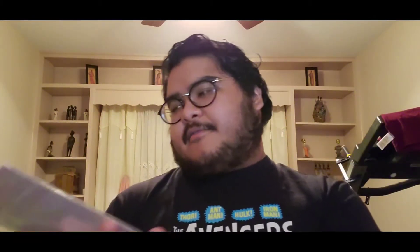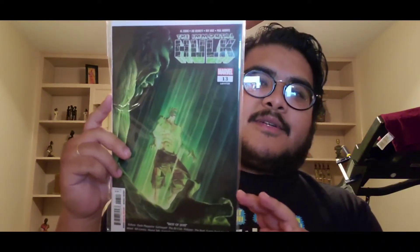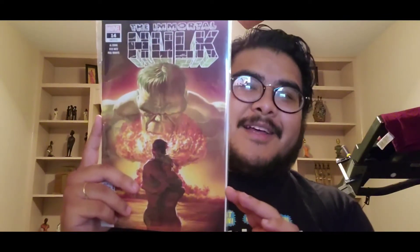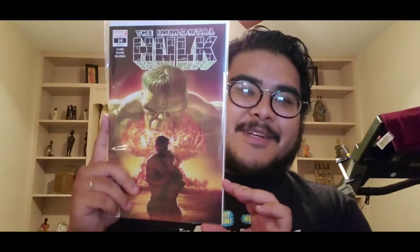Next we have Immortal Hulk thirteen — pretty cool. Another one of my favorite covers from this run is Immortal Hulk fourteen. It's a really cool, awesome cover. Alex Ross just kills it in this whole run — it's just amazing.